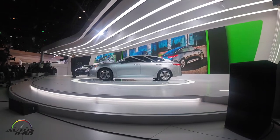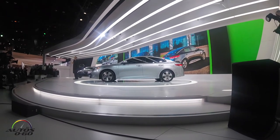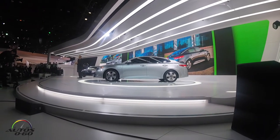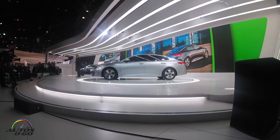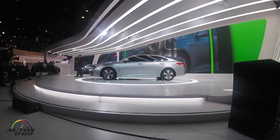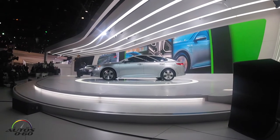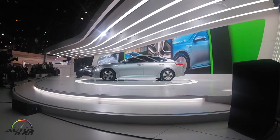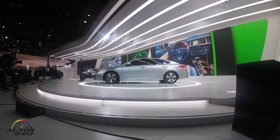All the signature styling cues are here, and we've added a number of visual and aerodynamic enhancements such as new front and rear fascias, side sills, active grille shutters, hybrid-exclusive LED headlights, and specially designed wheels and tires.